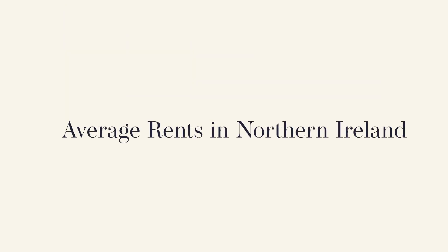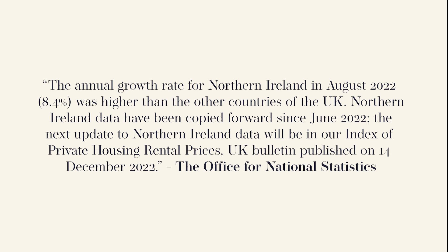The Office for National Statistics say the annual growth rate for Northern Ireland in August 2022 was higher than other countries of the UK. Northern Ireland data have been copied forward since June 2022. The next update to Northern Ireland data will be in our Index of Private Housing Rental Prices UK Bulletin, published on 14th December 2022. As of August 2022, the Northern Ireland average rent is £795, and while the 2022 data for specific areas of Northern Ireland aren't available yet, the 2021 data breaks down like this.